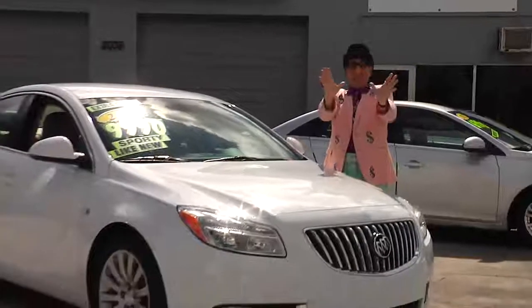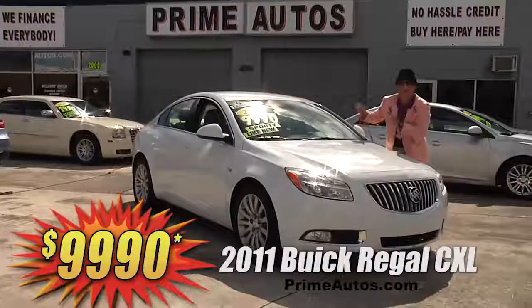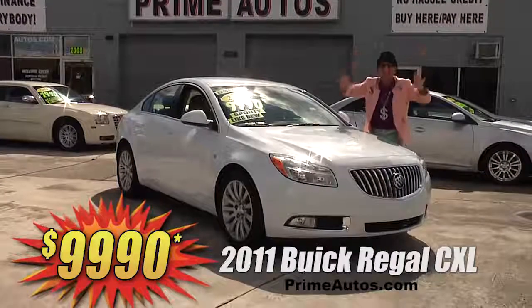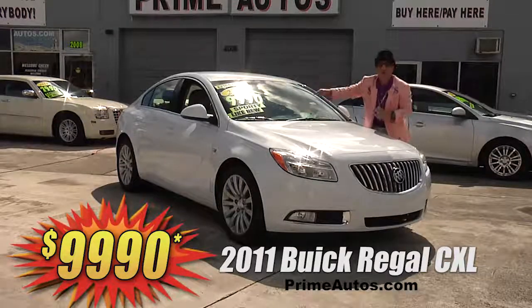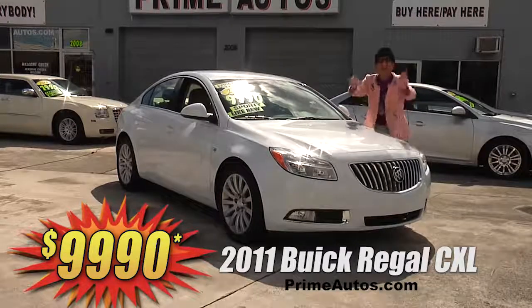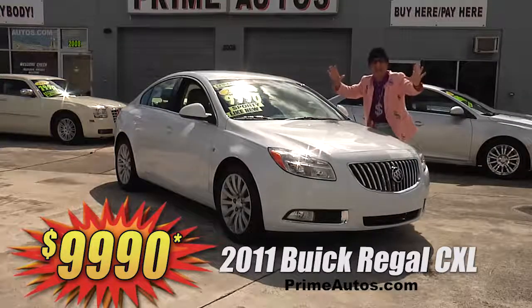Check out this beautiful Buick Regal premium luxury midsize sedan! Now this one here is the Topline CXL edition with rich leather, CD, satellite radio with Bluetooth and steering wheel controls, OnStar, and all the amenities! But best of all, it's Deal Man priced at only $99.90!